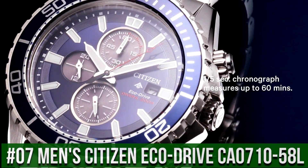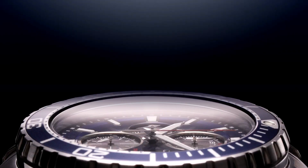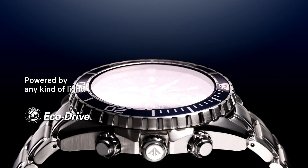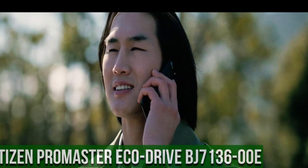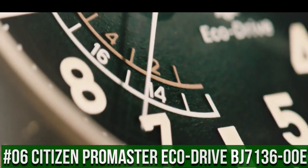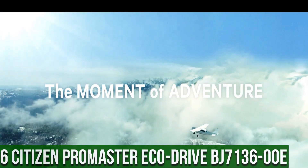Number 7: Men's Citizen Eco-Drive Pro Master Professional Diver Stainless Steel Watch CA0710-58L. Dial window material: anti-reflective mineral crystal. Display type: analog. Clasp: deployment, no metal stamp. Case material: silver-tone stainless steel with Pro Master crown. Case diameter: 46 millimeters. Band material: stainless steel.